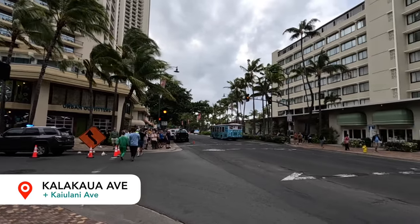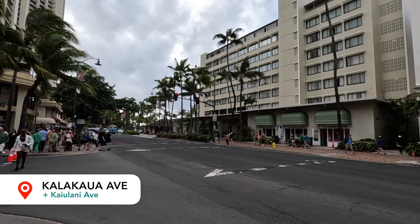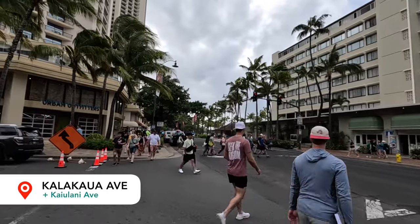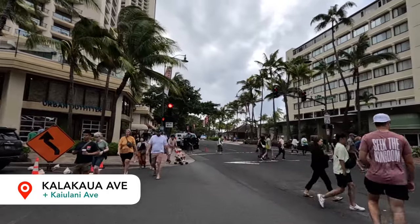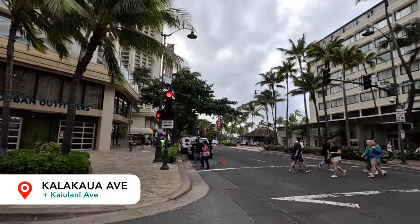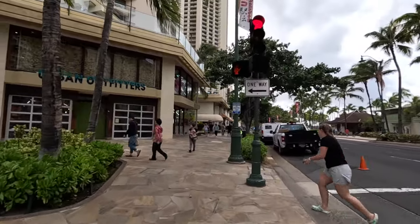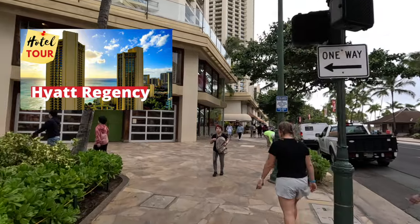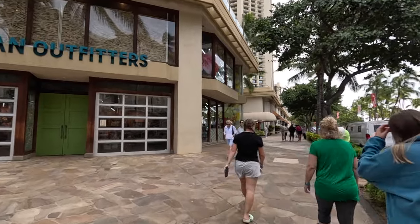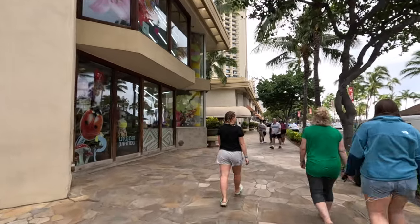Over here on the right-hand side is the Aloha Collection Store, and then Lawson Station — that's a really good spot if you want to grab a Dole Whip and didn't want to drive up to the Dole Plantation. There's also San Lorenzo on the far right-hand side. That smaller hut building over there is the Waikiki Police Station. At the time of filming it's about 9:20 in the morning, so it's still pretty early — a lot of these shops don't open until around 10 o'clock.